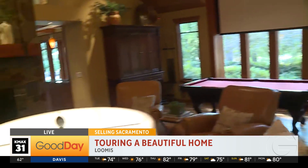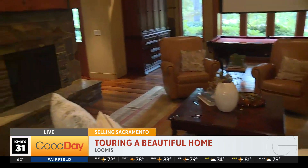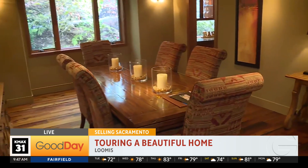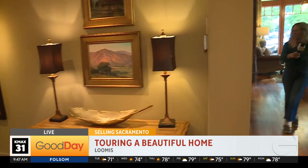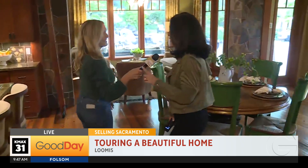A lot of times when you're in a grand, elegant home — and this is grand and it is elegant — you walk in and say wow, this is incredible, but you don't necessarily see yourself living here. But I'll tell you what, I could definitely live here. Yes, so could I. I bought that lottery ticket you were referring to.